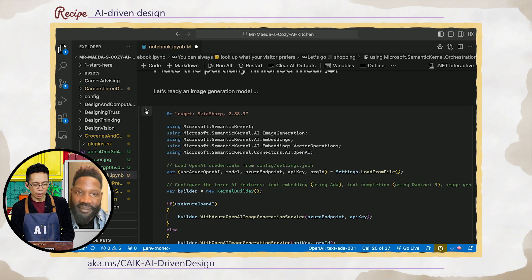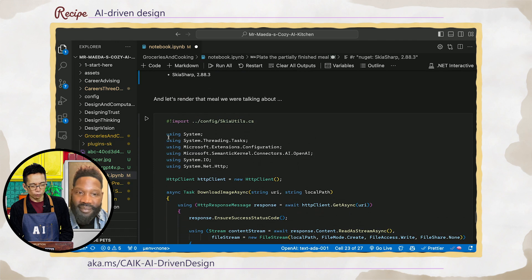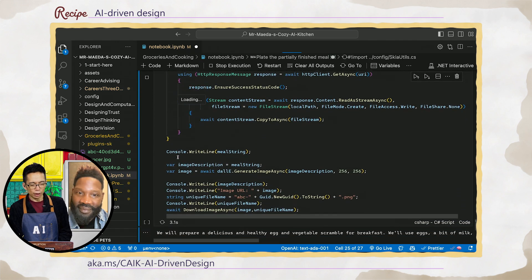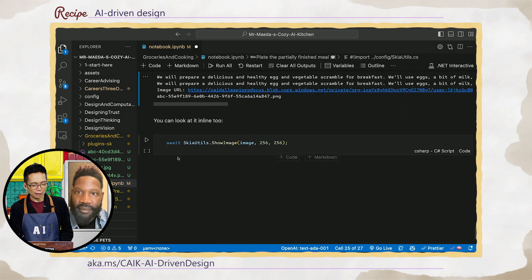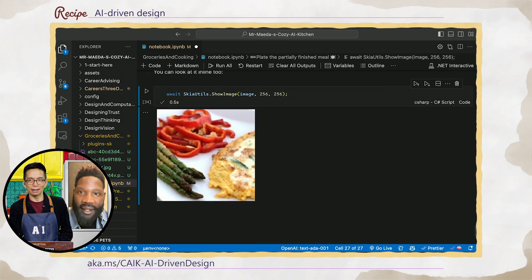Now we're going to plate the meal using another model for image generation — DALL-E. Bring it over. We're going to have it generate an image of the meal that we are going to create. This sometimes turns out pretty bad here in the kitchen. Tim, just get ready. Here it comes. Oh, not bad.